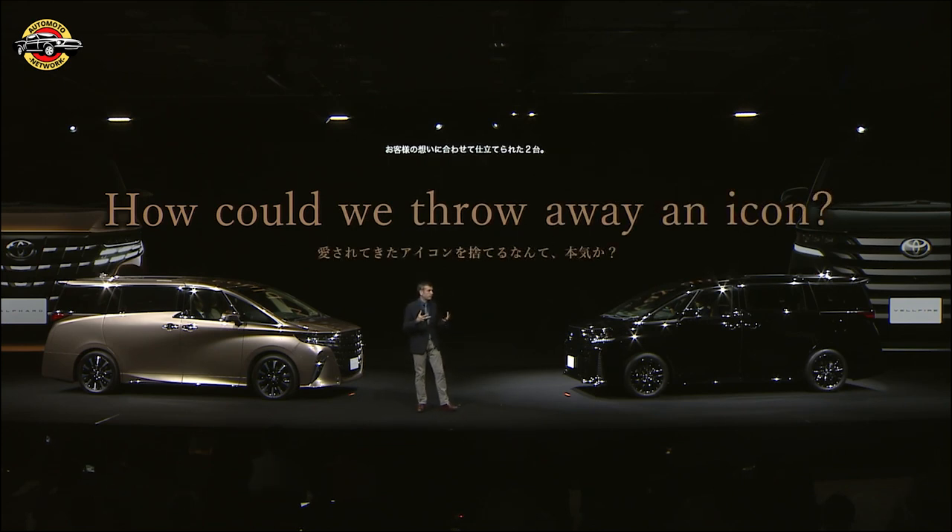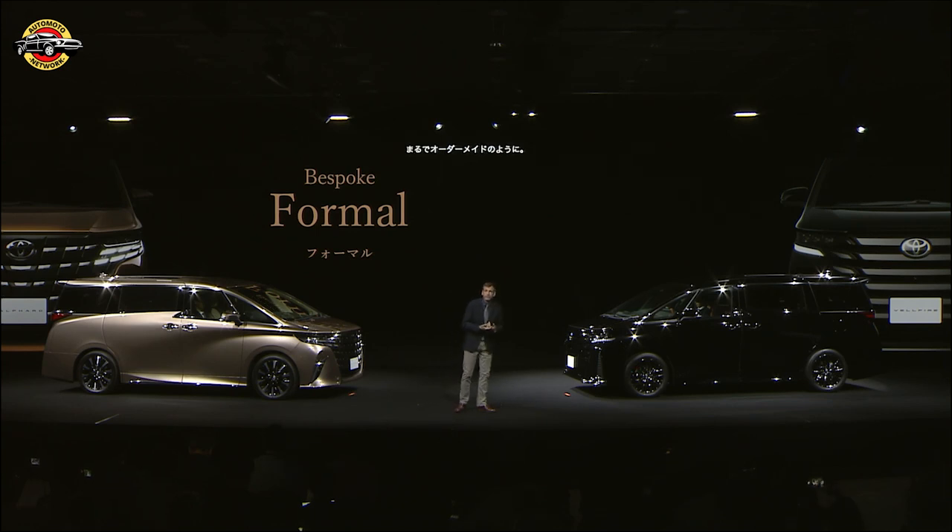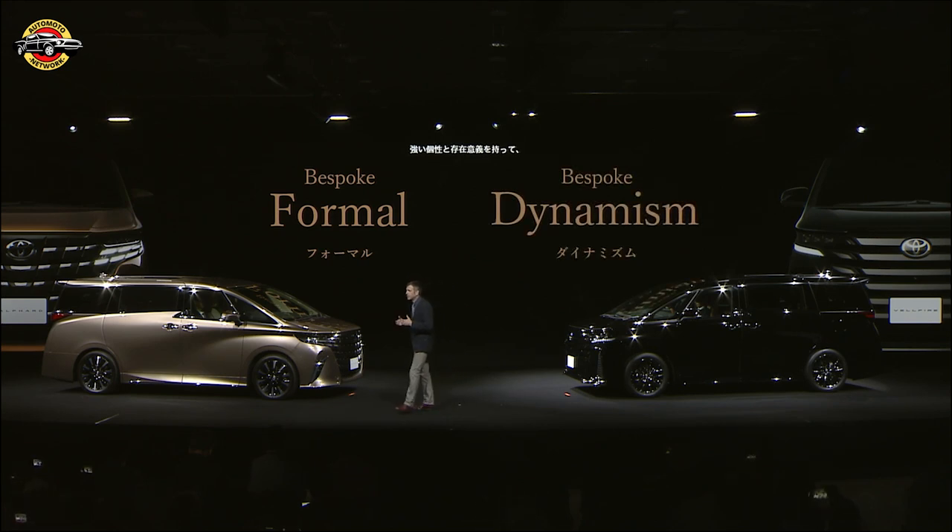Now, if both are bespoke cars, then the Alphard, with its power and its confidence, is without doubt the epitome of bespoke formal. But the Velfire has a dark, aggressive character that can only be described as bespoke dynamism. The two vehicles can now continue their rivalry, but be happy in the knowledge that each has a clear character and position.